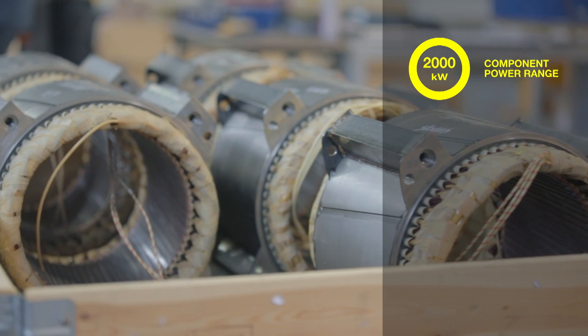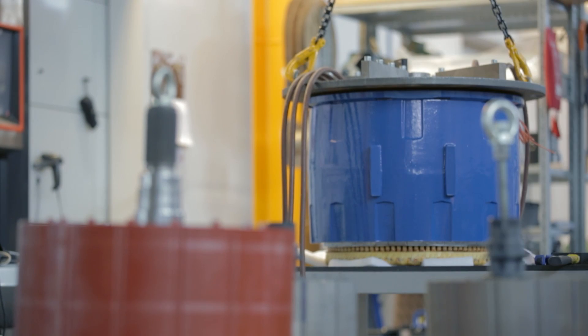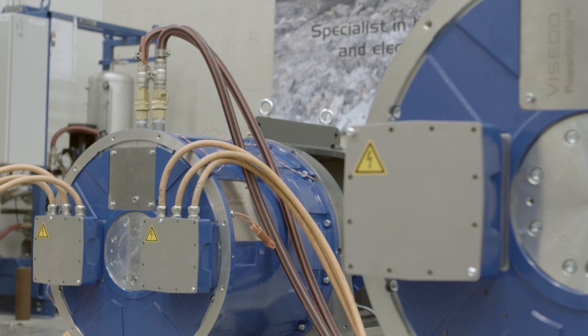The components range from 30 to 2,000 kilowatts in power for mobile work machine, bus, and marine vessel applications. Every component is thoroughly tested in Vesedo's own testing facility before delivery.